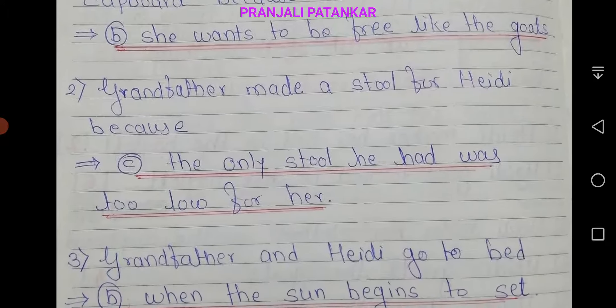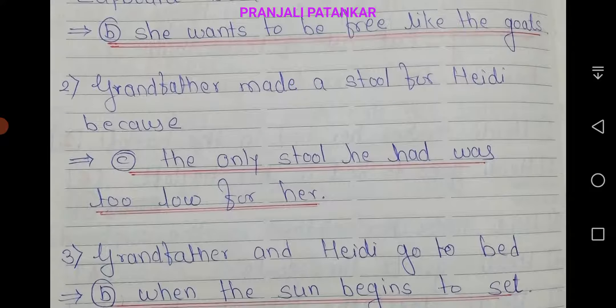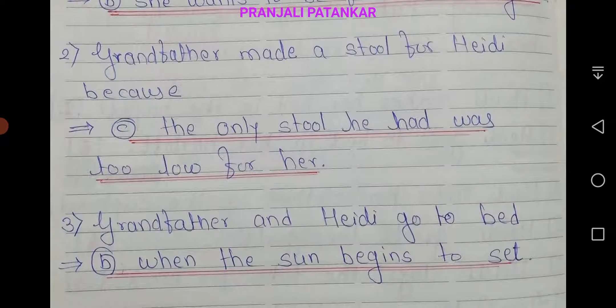Second, Grandfather made a stool for Hedy because... The correct option is C: the only stool he had was too low for her. Then, third, Grandfather and Hedy go to bed. The correct option is B: when the sun begins to set.